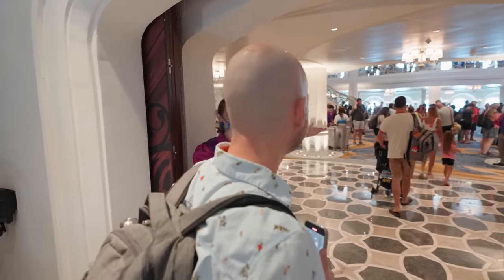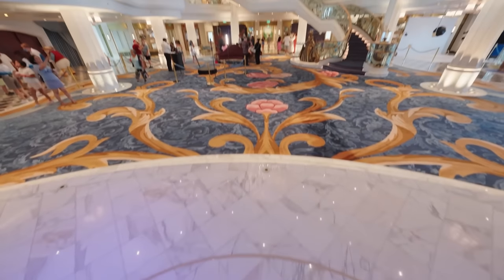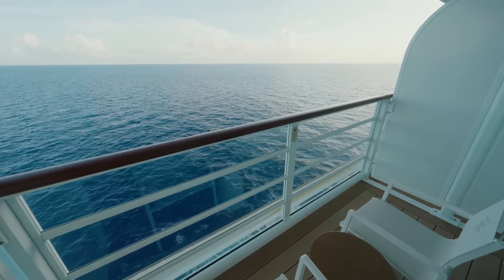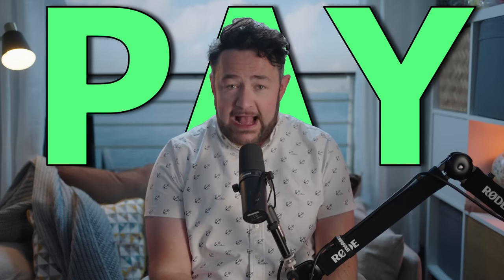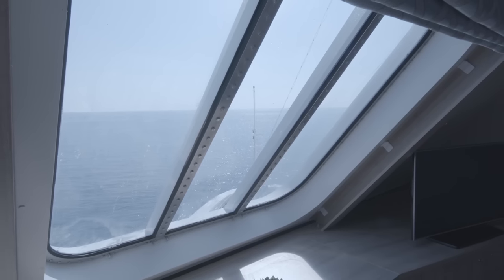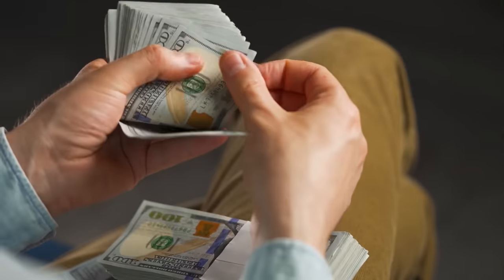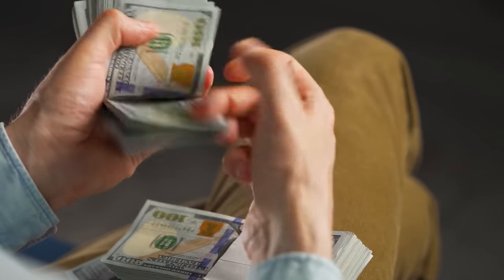Another option to consider is inquiring about cabin upgrades after you've already boarded the ship. If the ship hasn't reached full capacity and hasn't sold out, there might be opportunities to pay for an upgrade to a more luxurious cabin. Note the word 'pay' — nobody is going to give you a free cabin unless you're some kind of celebrity. But you can get it much cheaper than booking before you go. This post-boarding upgrade option can sometimes be significantly more affordable than booking an upgraded cabin before the cruise.